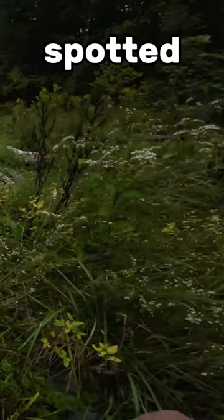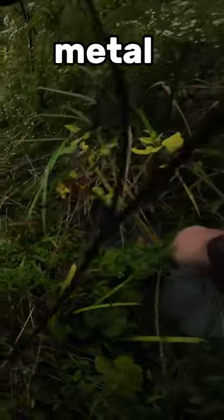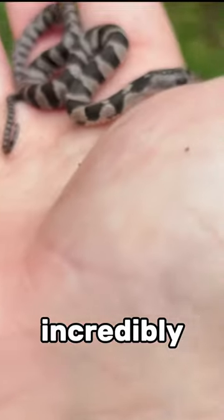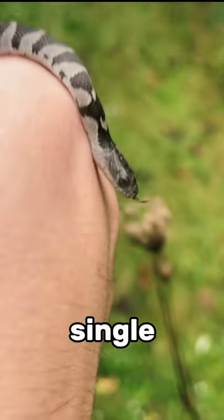Out of the corner of my eye, I spotted something slithering over a piece of metal, so I went in for the catch. This is a baby northern water snake. They aren't venomous, but they are incredibly defensive. But surprisingly, this snake didn't try to bite me a single time.